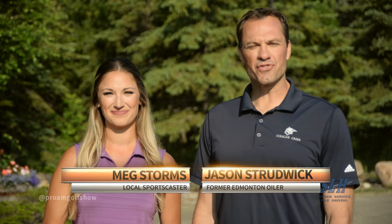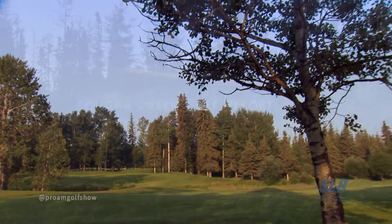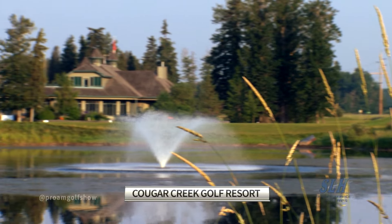Welcome to the Pro-Am Golf Show brought to you by SLH Picker Service and Piledriving. I'm Meg Storms, and I'm Jason Stridewick. Today we are west on the Yellow Hat at the Cougar Creek Golf Resort, one of Alberta's finest challenges, nestled in a natural forest on rolling terrain. This course has a ton of hazards, including water on almost every hole.